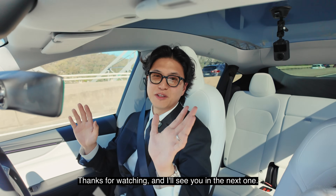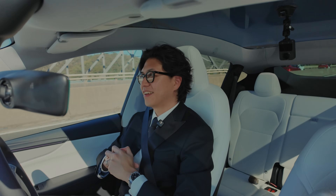Thanks for watching and I'll see you in the next one. Thanks for joining us. Bye!